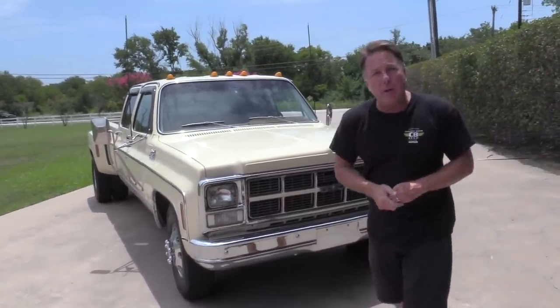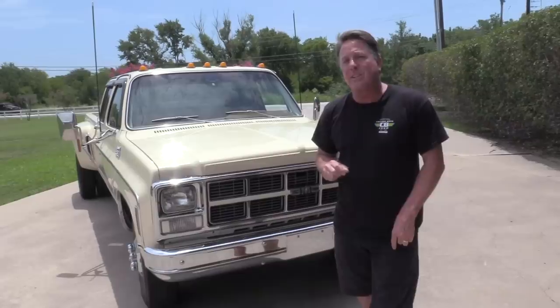This is one family owned from new, with 21,440-something actual miles.